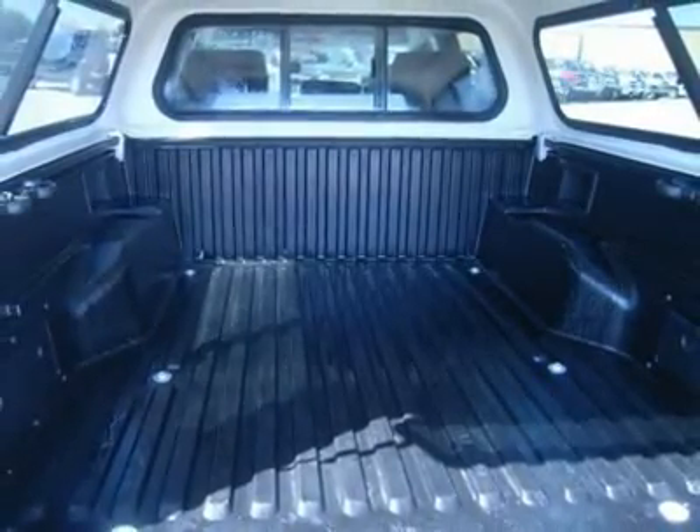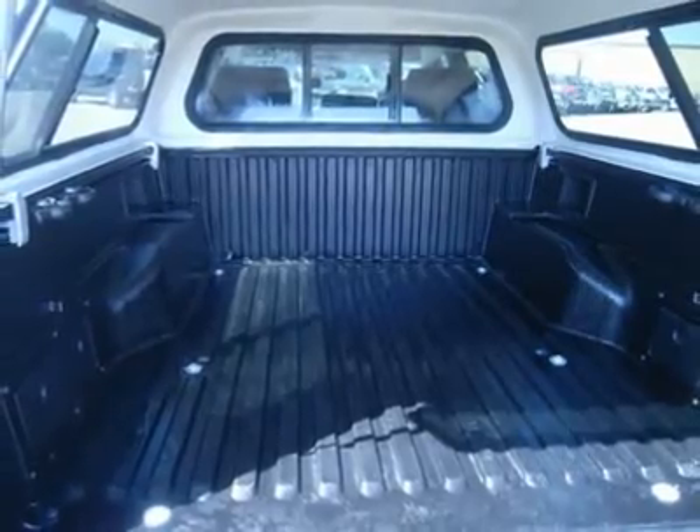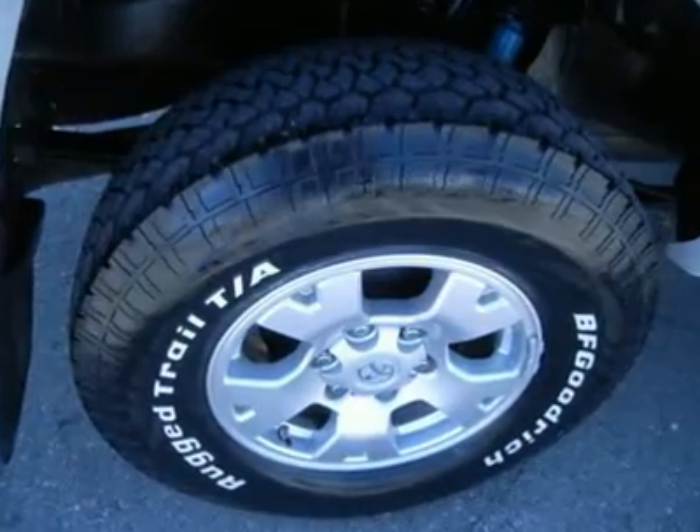Rail storage system, LATCH child safety system, compass and temperature display, tinted windows, fog lights, vent shades, factory alloy rims, ARIES stainless steel grill guard.